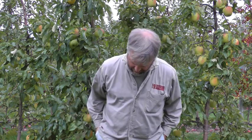Hi, John Clements here. Welcome to the UMass Video Fruit Advisor. Today is Friday, October 21st, 2011, and I want to tell you a little bit about this Suncrisp apple today.